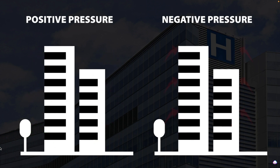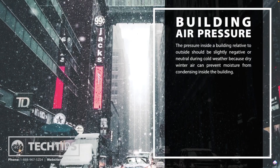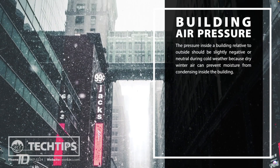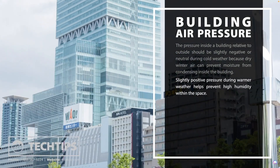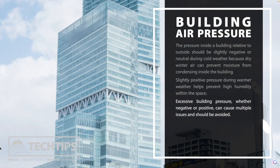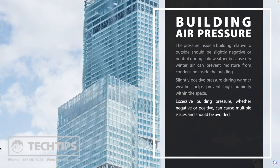Seasonal weather changes, the height of the structure, and the room's function are all factors that determine whether your application requires negative or positive pressure. The pressure inside a building relative to outside should be slightly negative or neutral during cold weather, because dry winter air can prevent moisture from condensing inside the building. Slightly positive pressure during warmer weather helps prevent high humidity within the space.